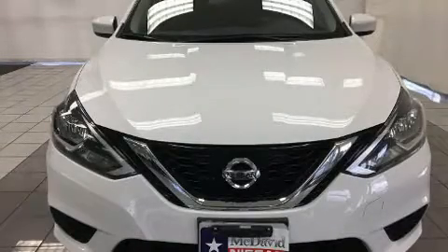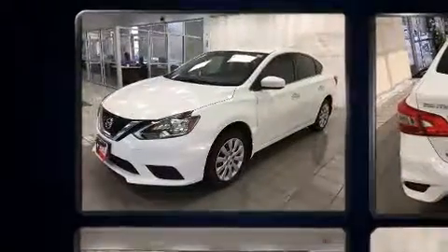Discerning drivers will appreciate the 2017 Nissan Sentra. This four-door, five-passenger sedan still has less than 10,000 miles.